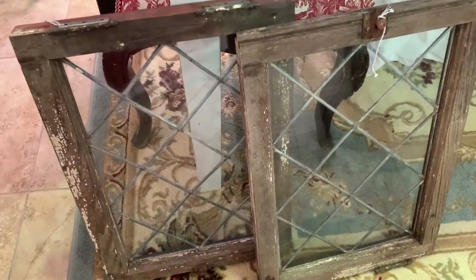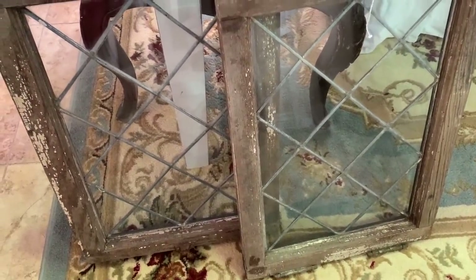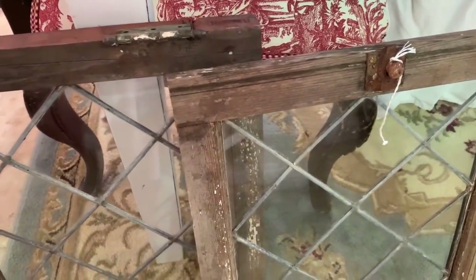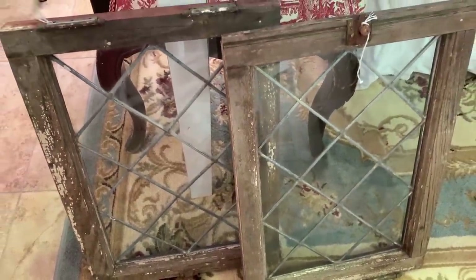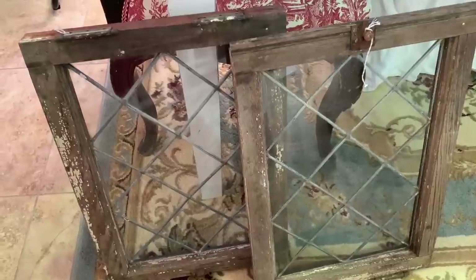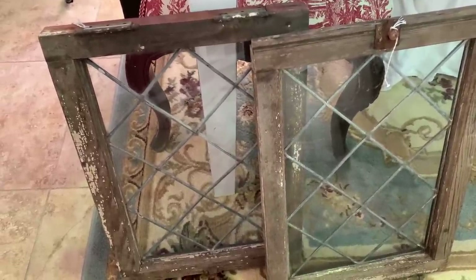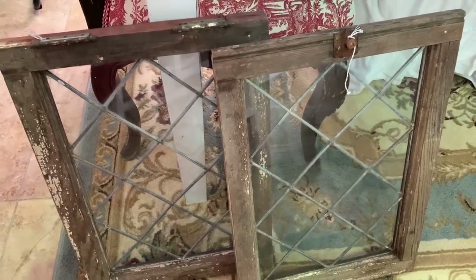I also picked up these leaded glass diamond-shaped windows. I love the old hardware on them as well, and I got these for $20 each — a great price on these old windows. I'm not sure if they were used as windows or maybe as cabinet doors, but I absolutely love them either way.